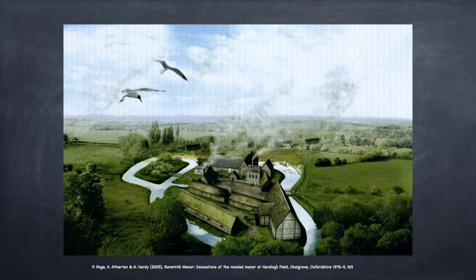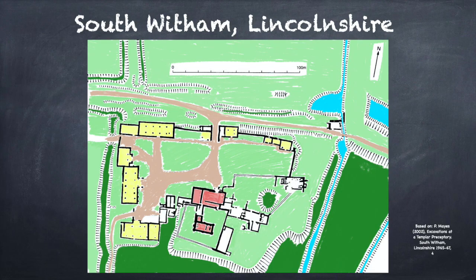We shall now look at a few examples of manorial curiae to understand their layouts. Very few sites have been fully excavated due to the size of the area and the significant expense of excavation.